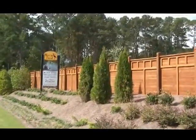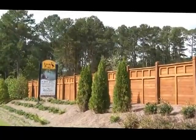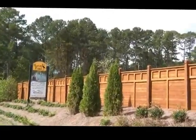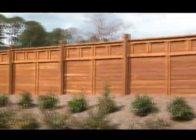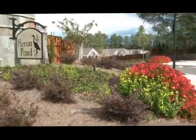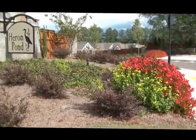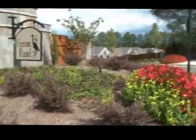We're back today for an update at Heron Pond, the new active adult, elegant ranch-style home neighborhood that is a gated community located along Route 92 in Woodstock, Georgia. I just wanted to update you on what the neighborhood looks like just a few months after our first visit here.